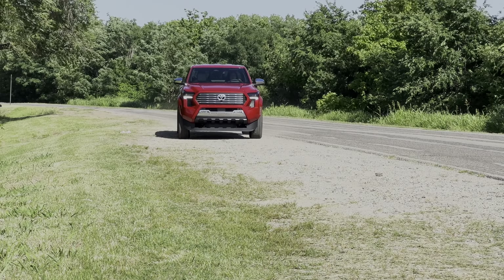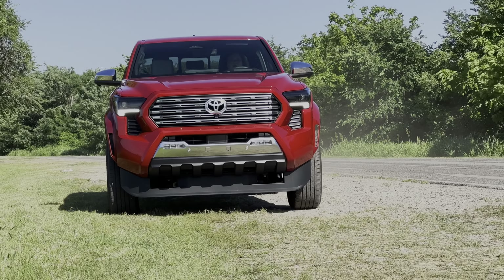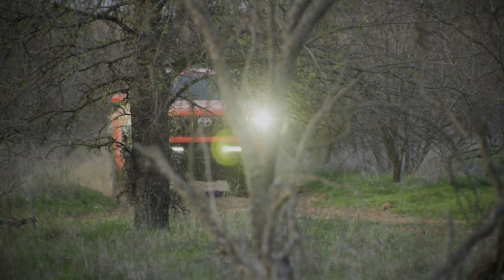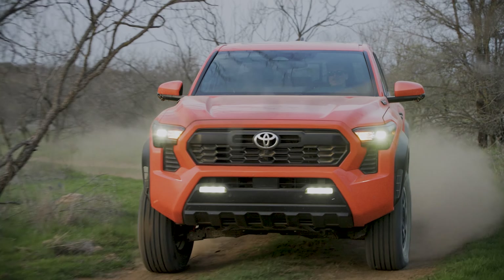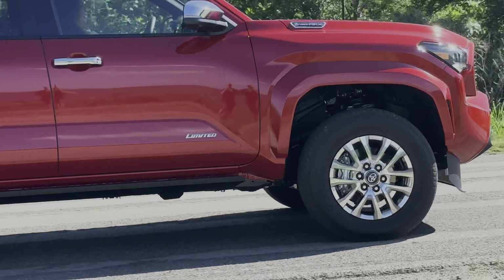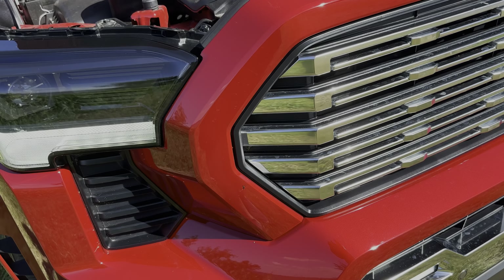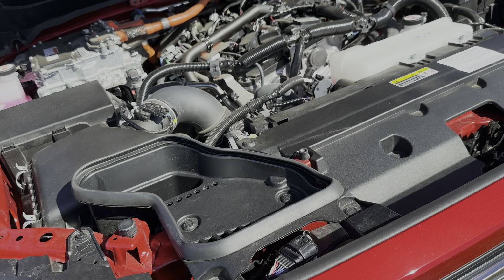This hybrid engine can tow 6,000 pounds, while the regular iForce has a slight advantage and can tow 6,400 to 6,500 pounds. While most new Tacomas have a smooth-shifting eight-speed automatic transmission, the SR, TRD Sport, and TRD Off-Road are also available with a six-speed manual for those who like to row their own gears. There are some rear-wheel drive grades, but everything above the TRD Pre-Runner comes exclusively with four-wheel drive.